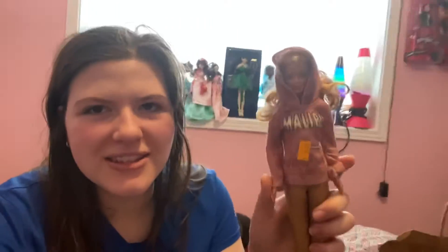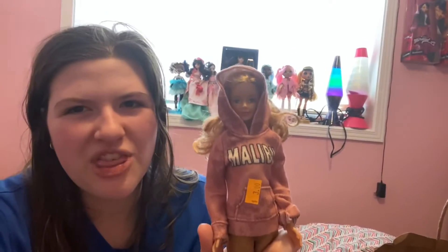They went up a bit in price. It used to be like two bucks a doll if it has clothes, and a dollar for a nude one. Now it's a dollar more for each.